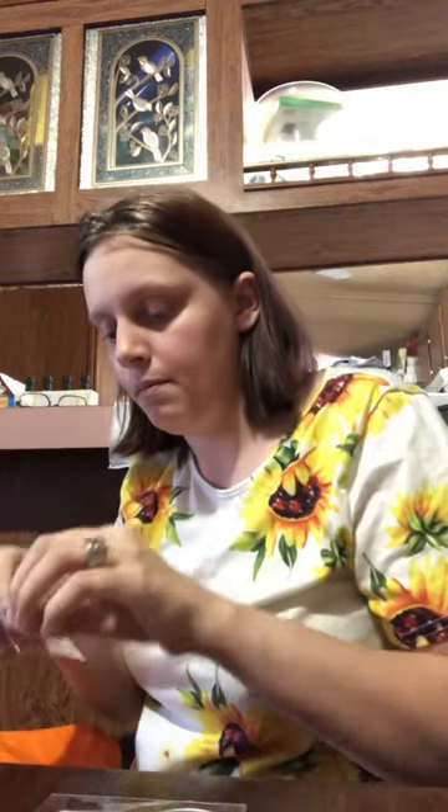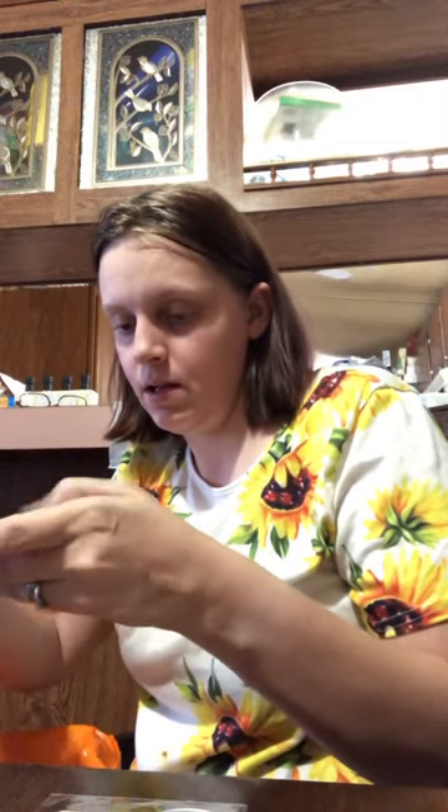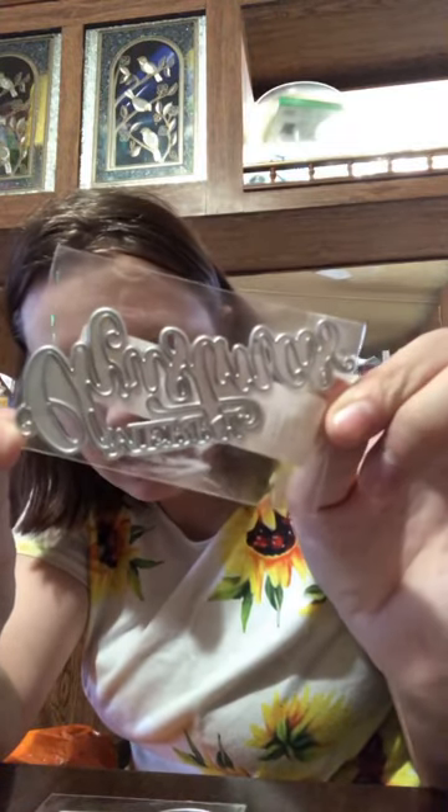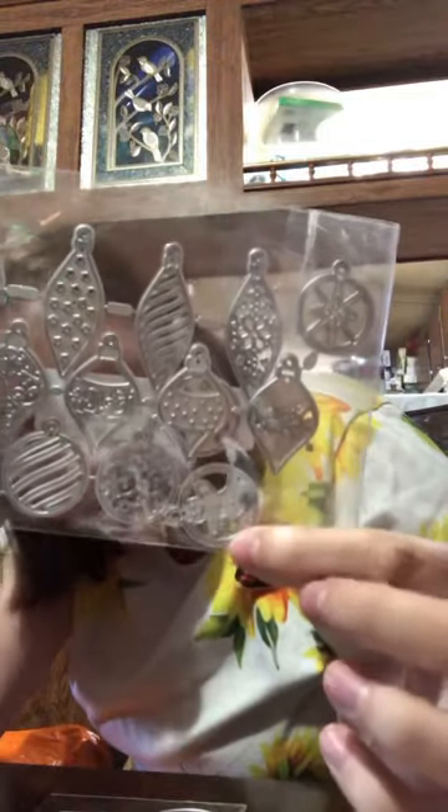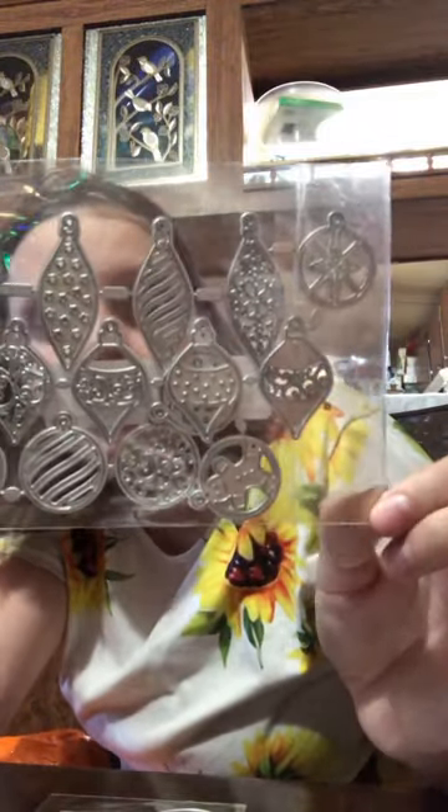The next die is a Merry Christmas one, and it was $1.18. Next we have some ornament dies which are a little broken, but if you make earrings these would be cute — definitely that one is my favorite. This was $3.59.